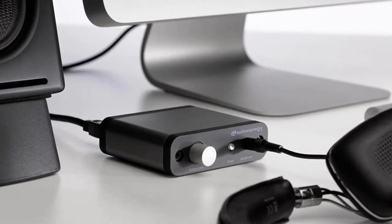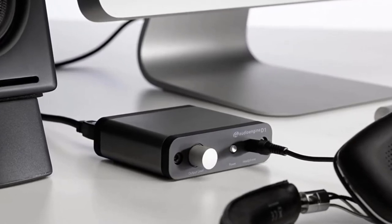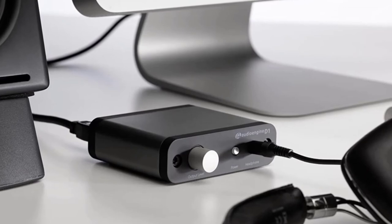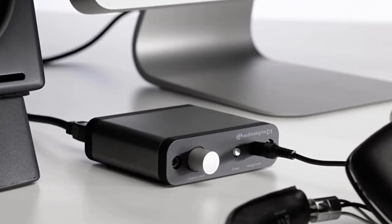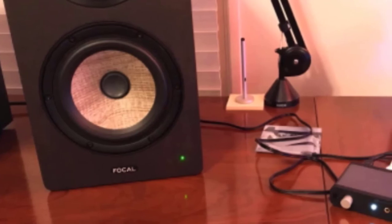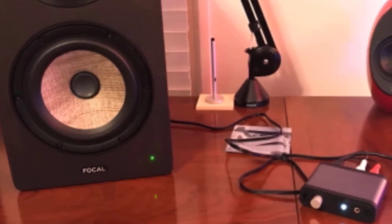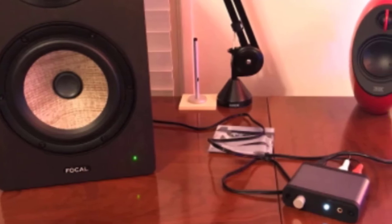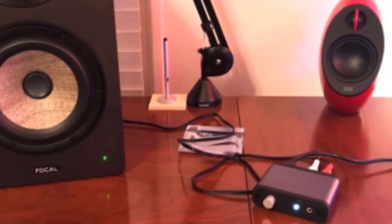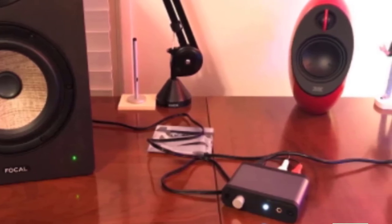Setup is a snap — there is no power supply and nothing to plug into the wall, nor is there any software to install. You simply connect the D1 to your PC via USB and set it on your desktop, then plug your headphones into the front panel and you're in business. There's even an optical input to connect a second source like a Blu-ray player or game console. The D1 includes a premium 24-bit DAC and amp that can stream 24x96 HD audio up to 192 kHz. You can also connect the DAC to external powered speakers via RCA output. It doesn't have surround sound capabilities, but the stereo output is formidable.